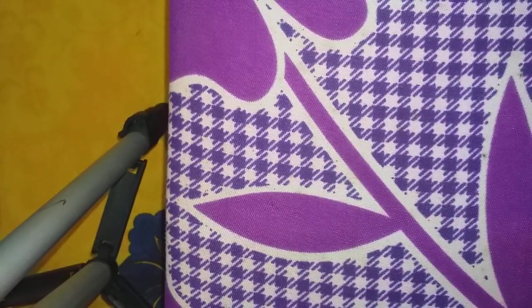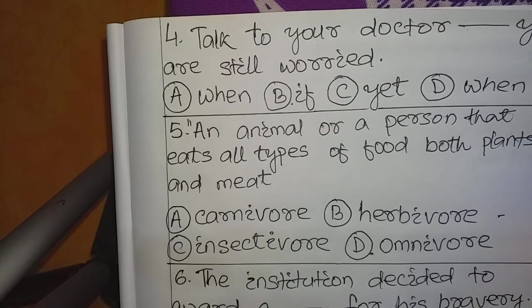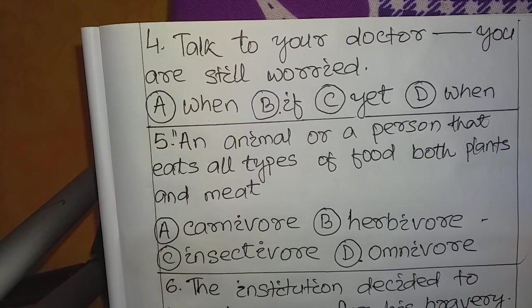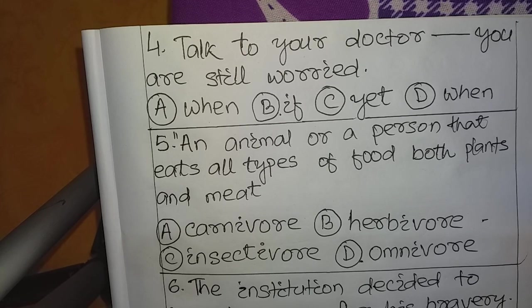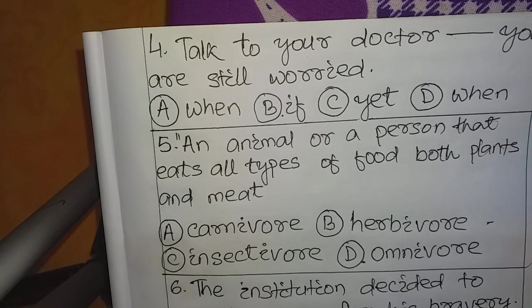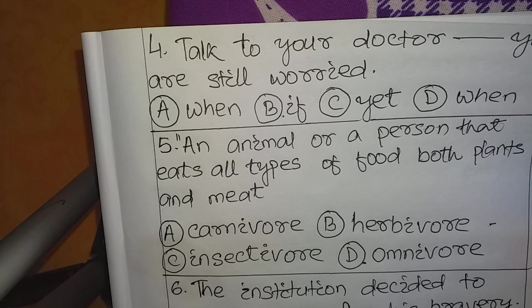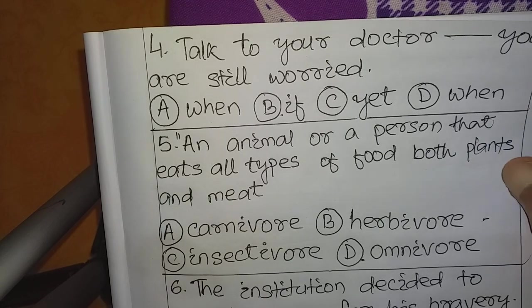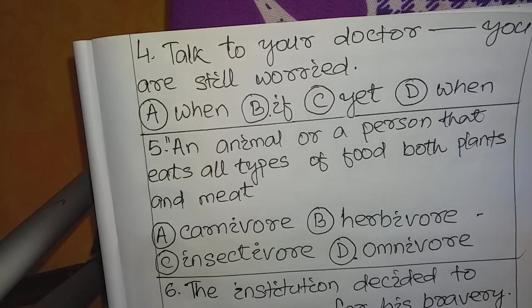Question number 4: 'Talk to your doctor ___ you are still worried.' Options: A. When, B. If, C. Yet, D. When. This is a very simple question. The answer is B: 'If.' The complete sentence reads: 'Talk to your doctor if you are still worried.'